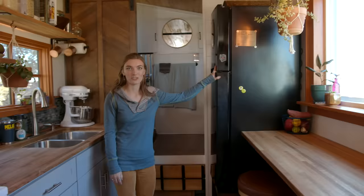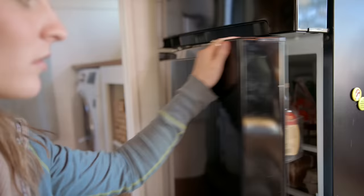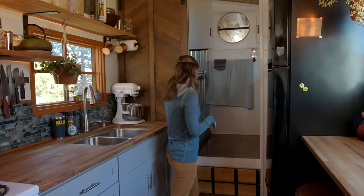It's really nice to have a full-size fridge because we both love to cook and eat really good food, so it's great to have a full-size fridge and a freezer. It's a little tall, but you never have to bend over to get into it, so it actually works out nicely.